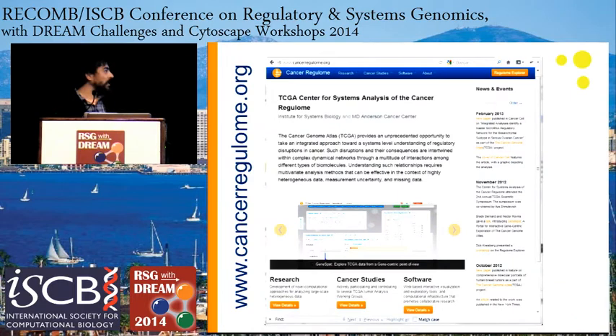This is our website, cancerregulome.org. On it, you can find links to our tools and to other resources that we make available to the community.